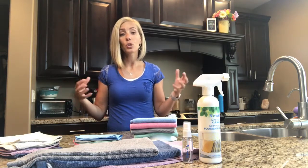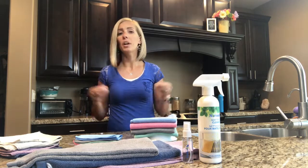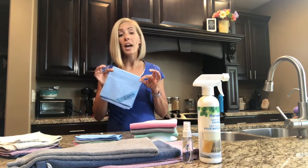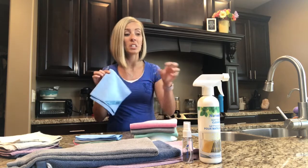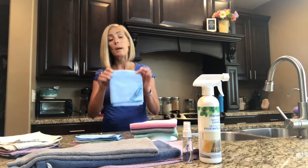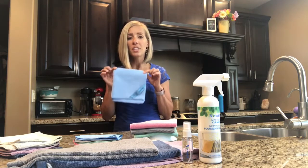A lot of times I'm traveling with my family and there are six of us. Usually we are in some sort of a place like a condo or a suite where there's a small kitchen. I like to bring an Envirocloth so that I have one I can leave in the kitchen, and one to wipe down the bathroom so that the counters are not gross as the kids are laying their toothbrushes around. It just makes me feel better knowing that I can wipe things down — you'll be surprised how many spills and how many times you actually use this little cloth.